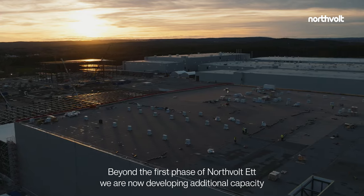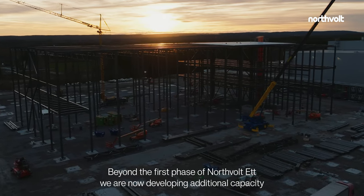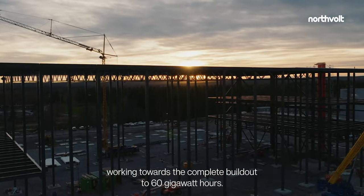Beyond the first phase of Northvolt 1, we are now developing additional capacity, working towards the complete build-out to 60 gigawatt hours.